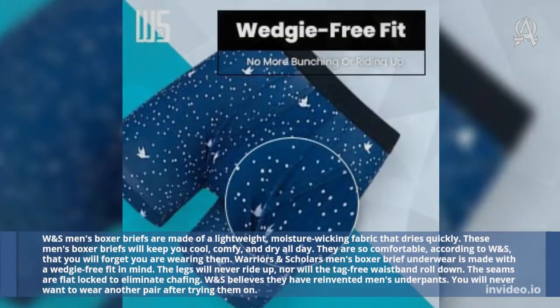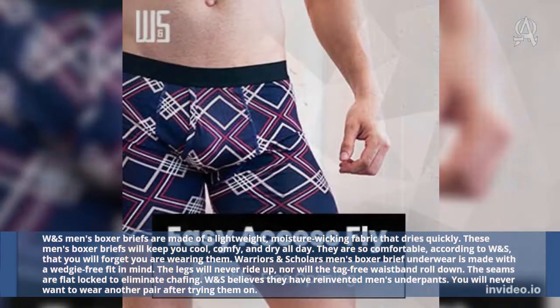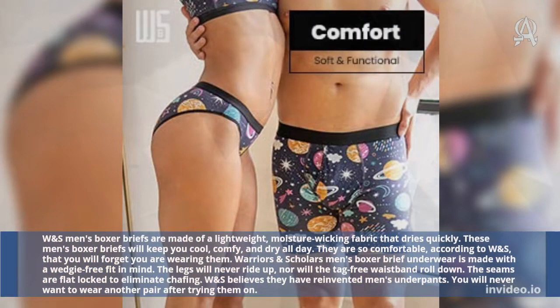Warrior's and Scholar's Men's Boxer Briefs underwear is made with a wedgie-free fit in mind. The legs will never ride up, nor will the tag-free waistband roll down. The seams are flat-locked to eliminate chafing. W and S believes they have reinvented men's underpants — you will never want to wear another pair after trying them on.